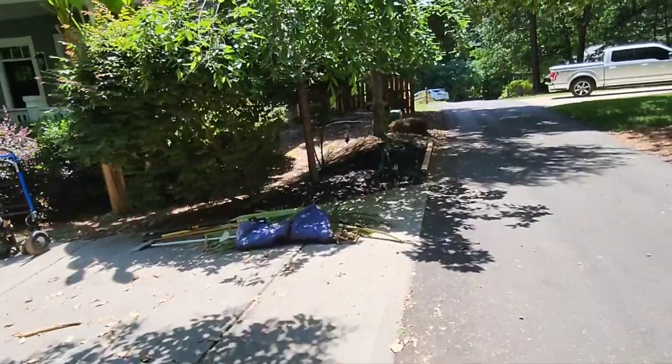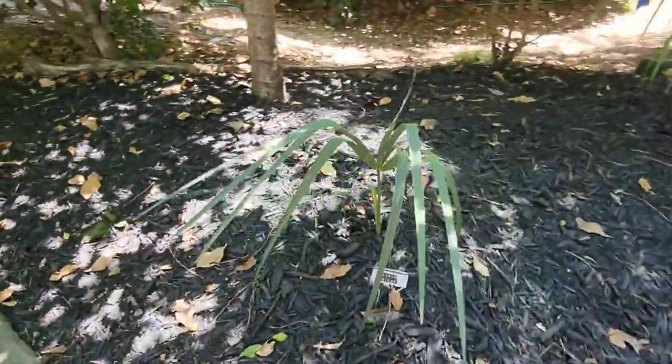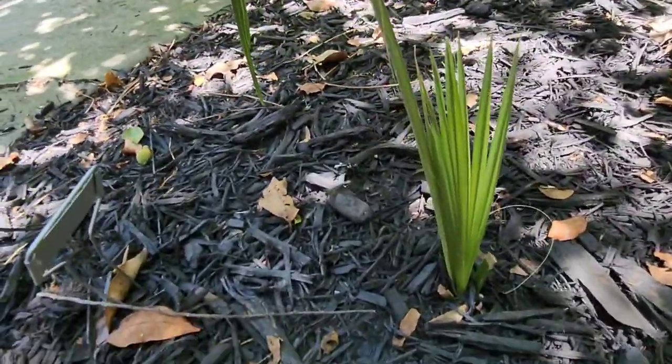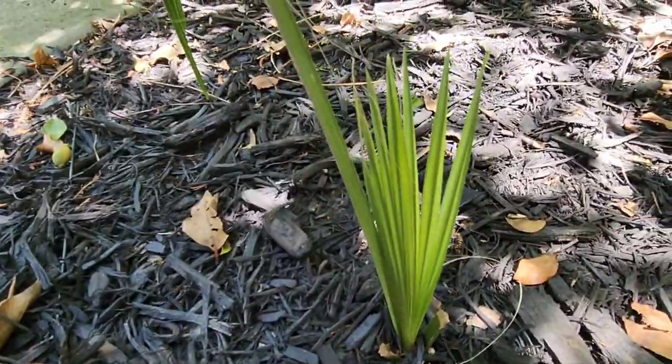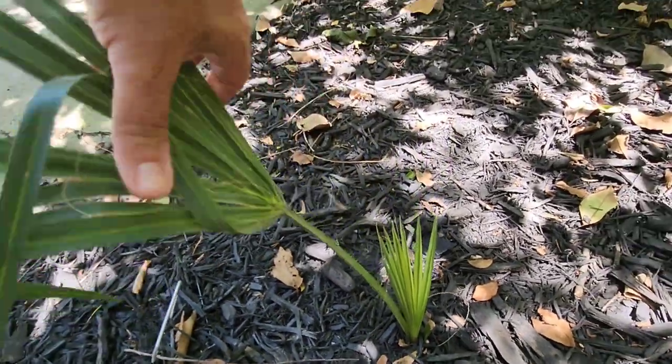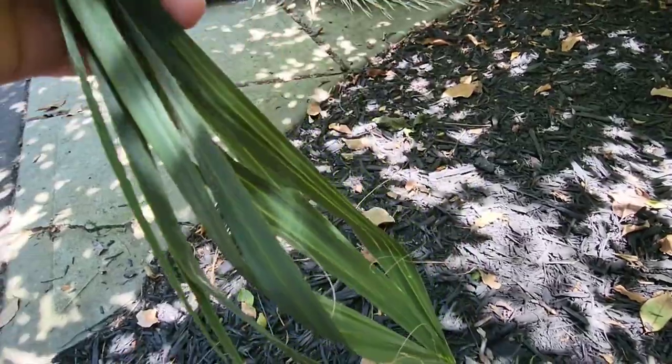Oh — my sabal minor is finally deciding to join the party! Boom, sabal minor finally. But this little thing — this is all it's done in like a year, just one leaf.